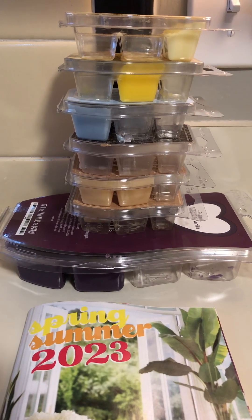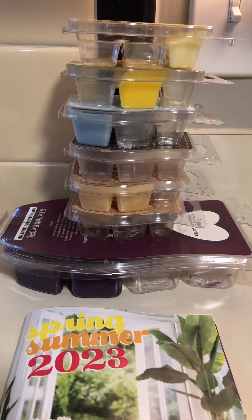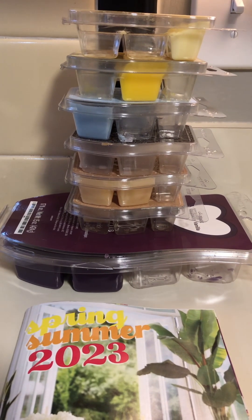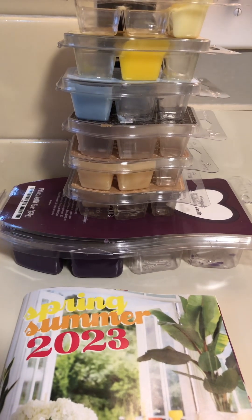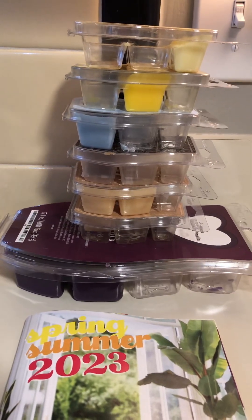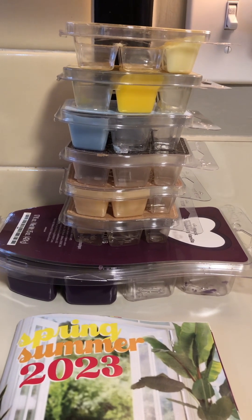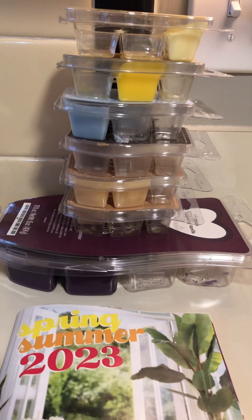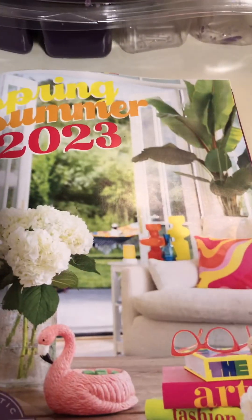Hello you guys, happy April! It's Emily. I can't believe it's April already and we have some April showers going on outside, so if you hear background noise that's what that is. But I wanted to hop on here and let you guys know what scents I have been using in my home, and just chat with you guys because I miss talking with you all.